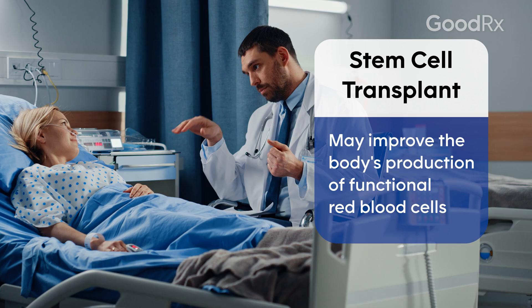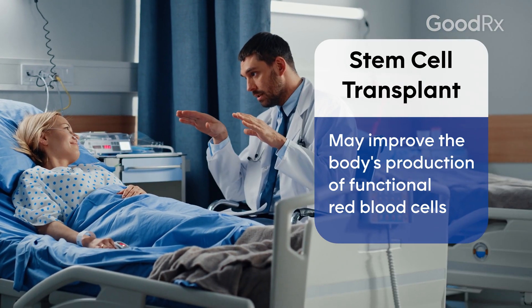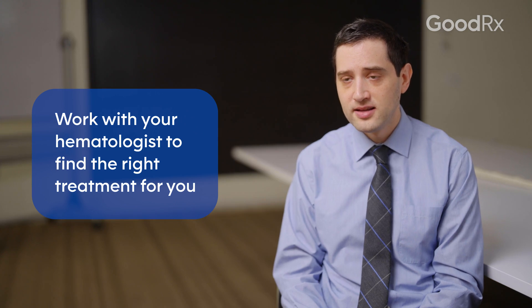Stem cell transplant is usually considered for patients with beta thalassemia in serious conditions, in patients who are younger and healthier and who have a matched donor available. It's understandable to be nervous about your diagnosis of beta thalassemia; however, talking with your hematologist, you'll find that there are many treatments available, including erythroid maturation agents, or EMAs, and there are new treatments going to be available in the future, including gene therapy and stem cell therapy, that will help improve your condition.